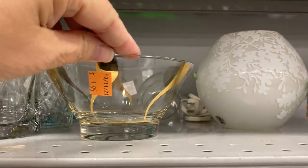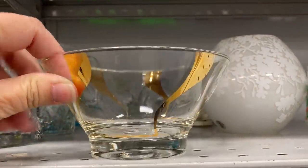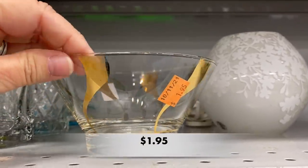This was a great bowl — I love those gold swirls. It could be used for nuts or candy at a party. Unfortunately, there was some paint loss on the gold swirls.